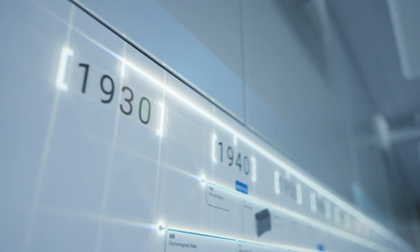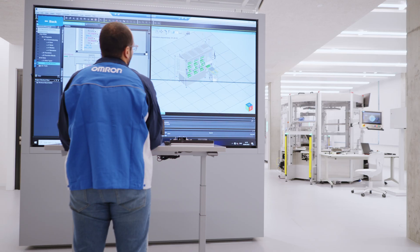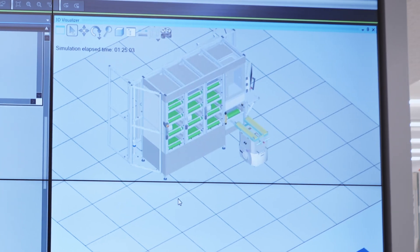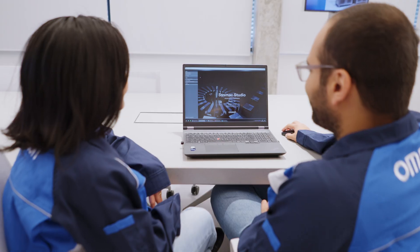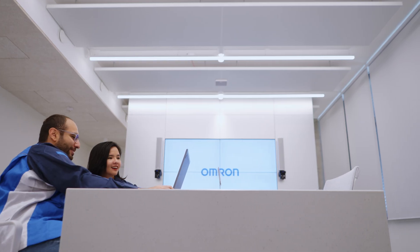Backed by Omron's long heritage in automation, SysMac offers you the perfect solution. It's modular, with advanced tools for simulation, troubleshooting, application-specific libraries and trainings. SysMac is truly one of a kind.